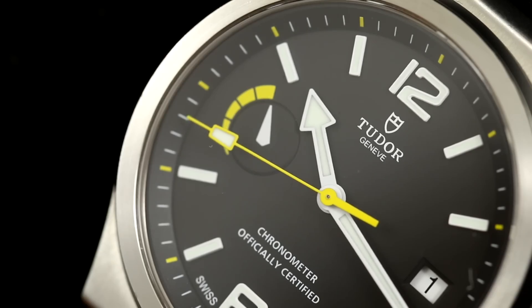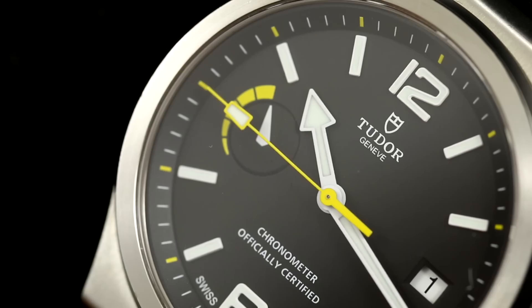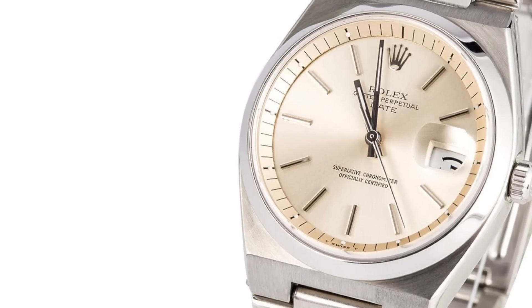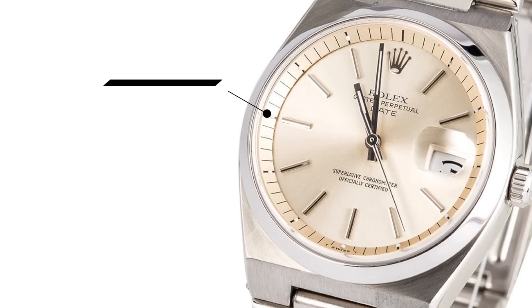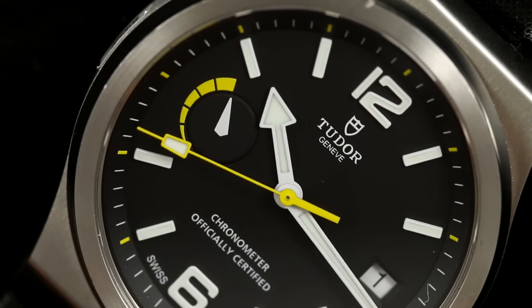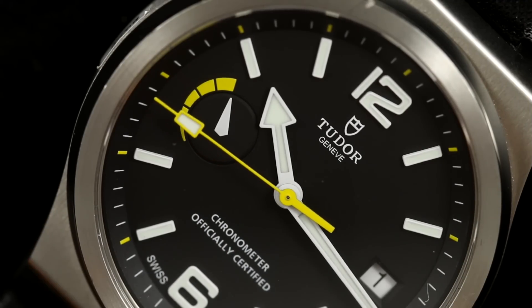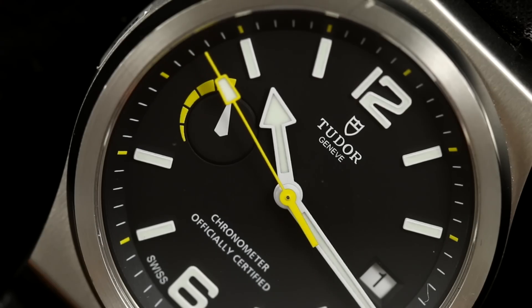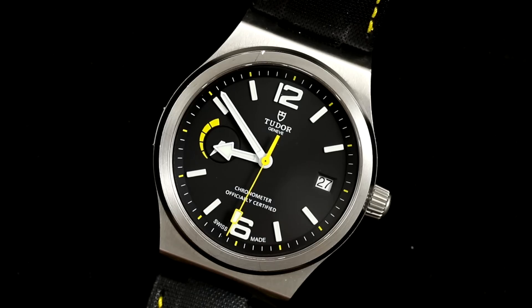The Tudor North Flag draws inspiration from a few vintage pieces but plays off them well without replicating completely — like the vintage Tudor Rangers and an obscure Rolex date reference, the 1530. It's the same integrated bracelet style that this North Flag utilizes. This watch has a few different design traits that lead to it becoming noteworthy, but also perhaps being dismissed by some potential buyers given its unconventional look, especially when looking at the Tudor and Rolex catalog.